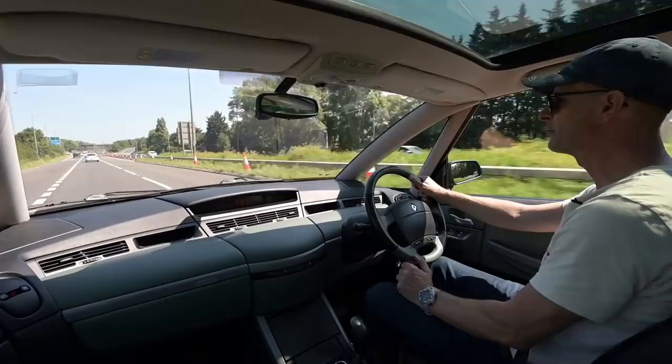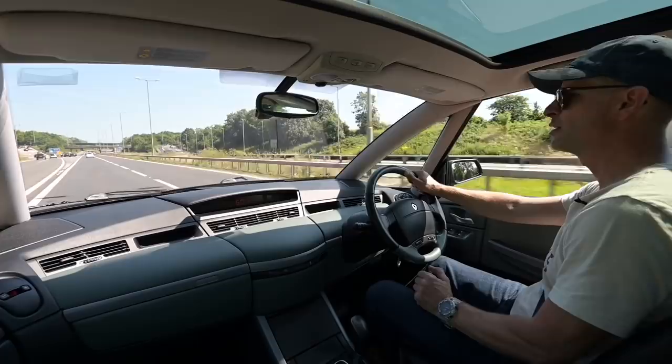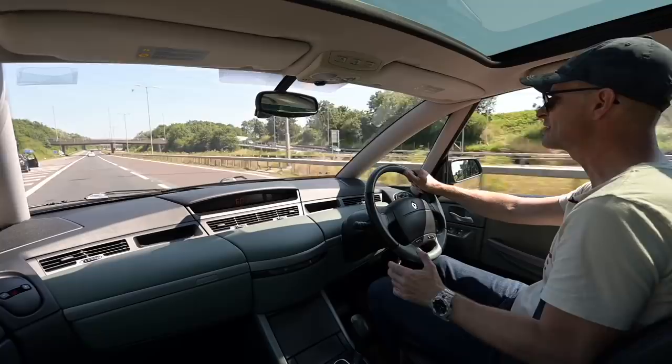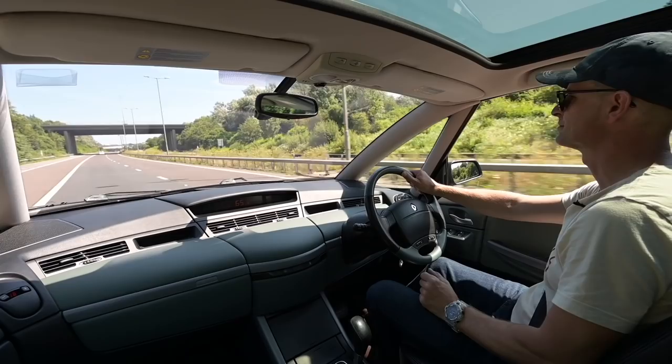You join me today at the wheel of one of the most unusual and brave pieces of French design of the 21st century. I am currently clad in the joyous leather of a Renault Avantime. And if you like watching unusual and interesting vehicles like this, do please hit the subscribe button and the bell notification button, and join me again for others in the future.